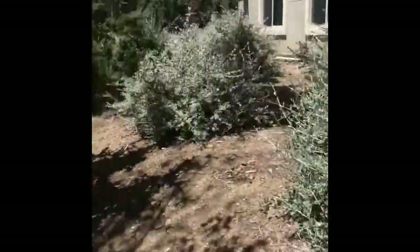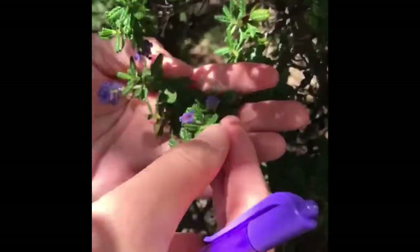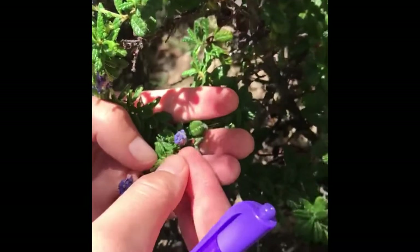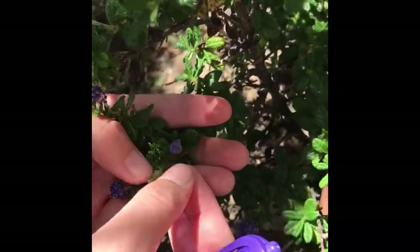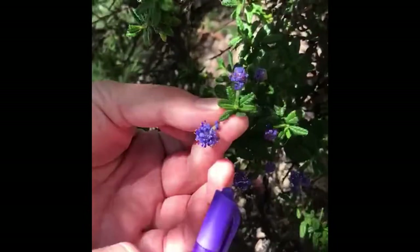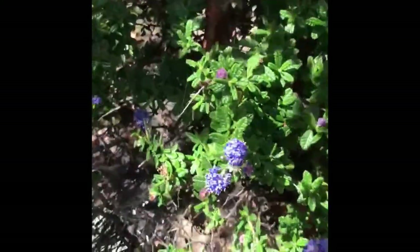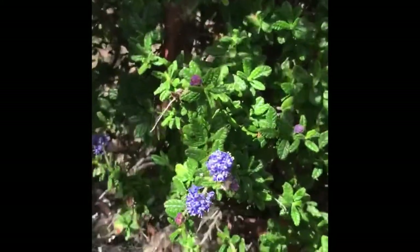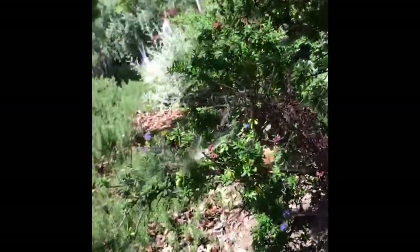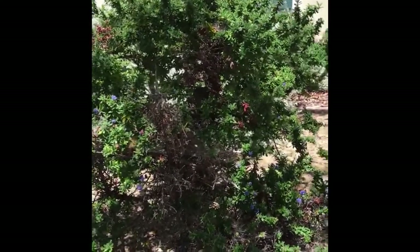Then over next to us here we have a ceanothus — this is the 'Dark Star' ceanothus. You can see how small the leaves are here and they are serrated and glossy. Then we have these bright blue-purple flowers. This plant is about 8 feet tall but I would say it gets to 12 to 15 feet tall. The flowers are really long lasting on it.